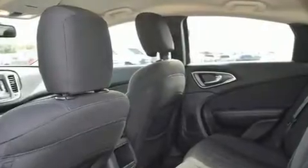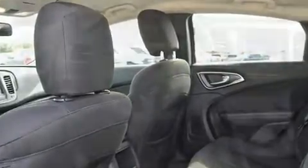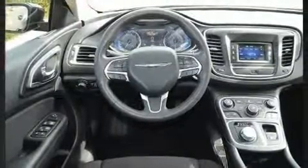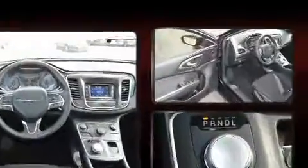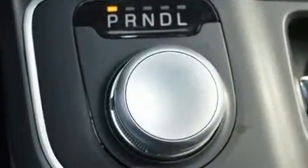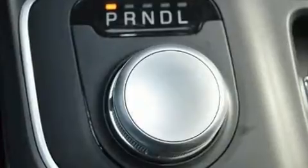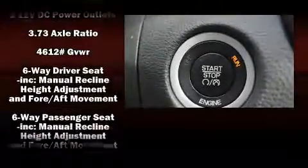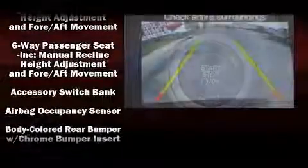Top features include air conditioning, one-touch window functionality, a tachometer, speed-sensitive wipers, a trip computer, and remote keyless entry. Chrysler also prioritized safety and security by including dual front impact airbags, front side impact airbags, traction control, brake assist, and anti-whiplash front head restraints.